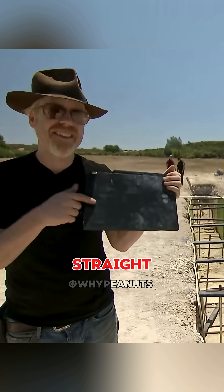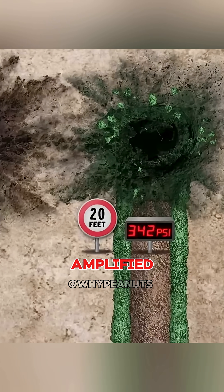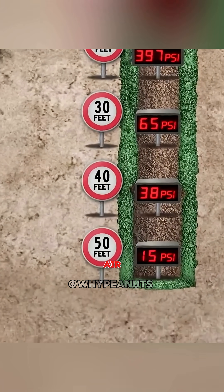Then they tested the straight trench. Surprisingly, instead of shielding the blast, the walls actually funneled and amplified it, showing pressures even higher than those measured in open air.